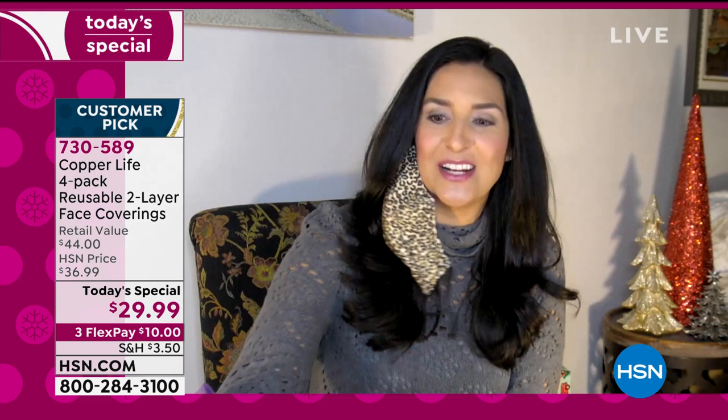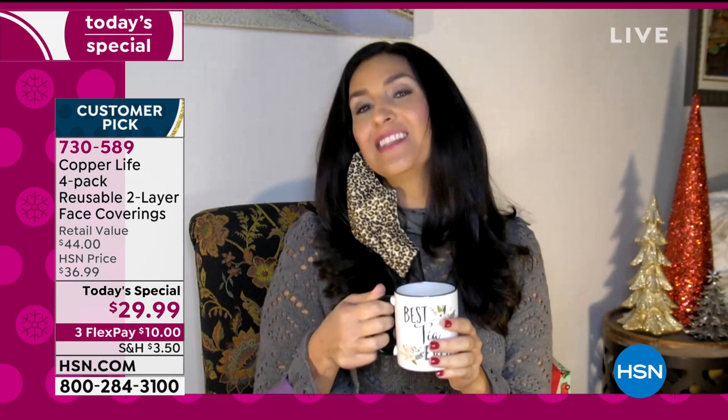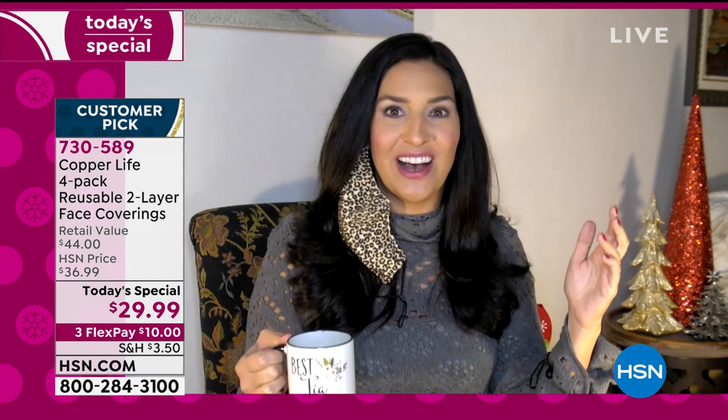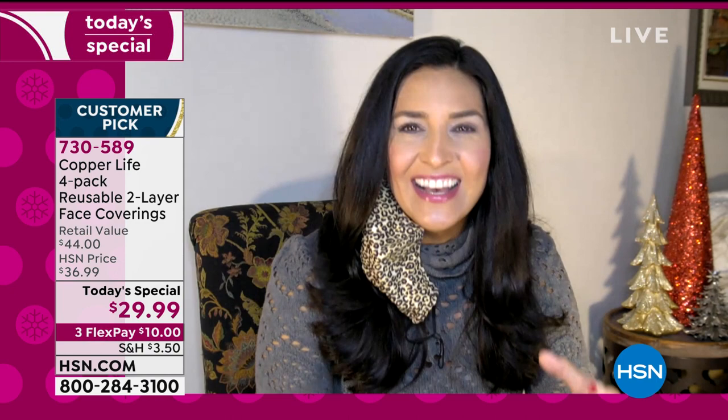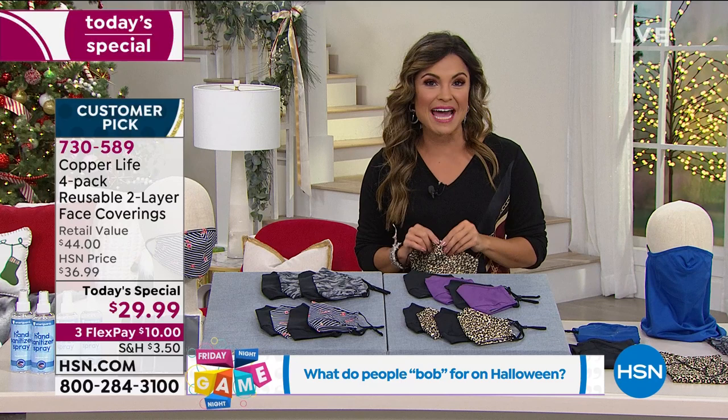If you've ever drunk a cup of coffee and then put on your face covering, you might knock yourself out — because coffee, onions, wine — whatever you've had. Because it has patented anti-odor technology, it actually helps to reduce that smell significantly. It's always nice to get something at an amazing value that you know you're going to use. How many times did you put your face covering on today? This is just the reality we're in right now — it's something you absolutely have to have.